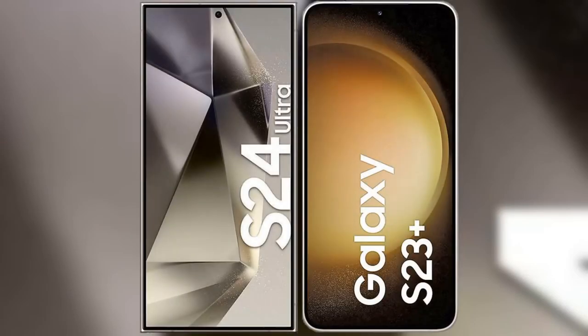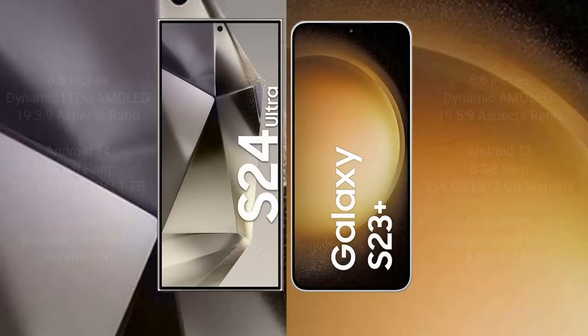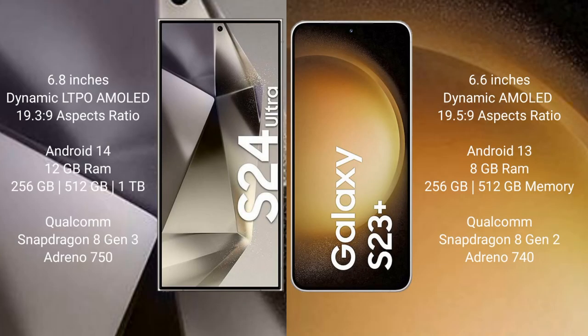I will compare the new Samsung Galaxy S24 Ultra with Samsung Galaxy S23 Plus. The Samsung Galaxy S24 Ultra comes with a 6.8-inch Dynamic LTPO AMOLED display at 6.0% 19.3:9, while the Samsung Galaxy S23 Plus comes with a 6.6-inch Dynamic AMOLED display at 6.0% 19.5:9.